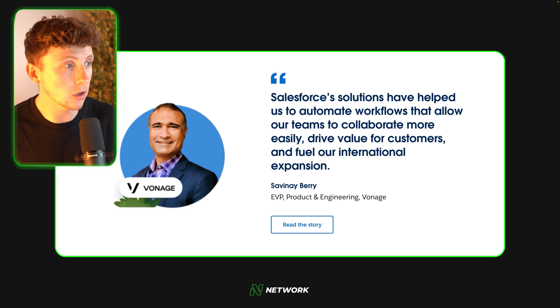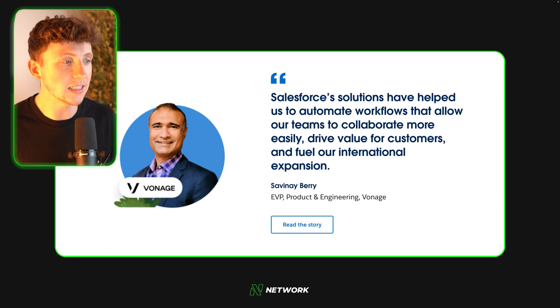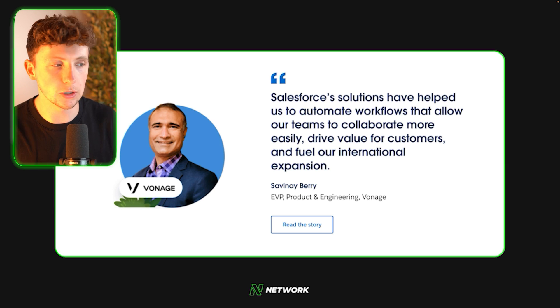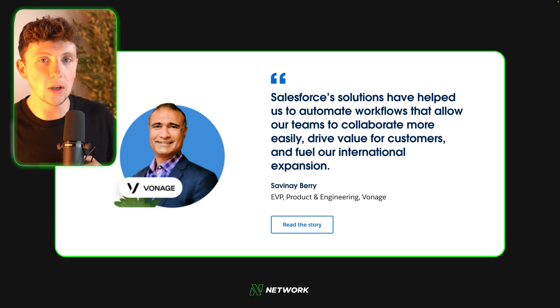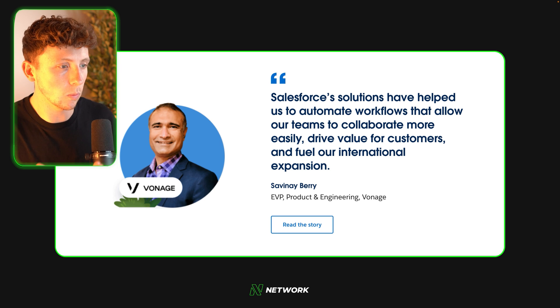This is the EVP at Vonage. He says Salesforce's solutions have helped them to automate workflows that allow their teams to collaborate more easily, drive value for customers and fuel their international expansion. We know that Vonage was struggling with automated workflows and Salesforce stepped in, saw a massive pain point and has been able to help them fix that.